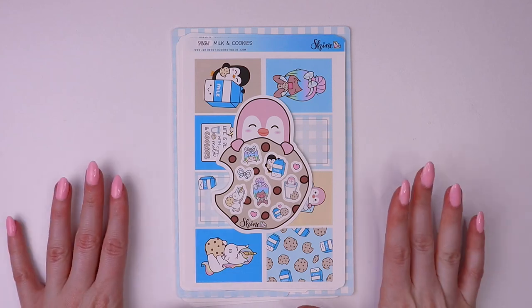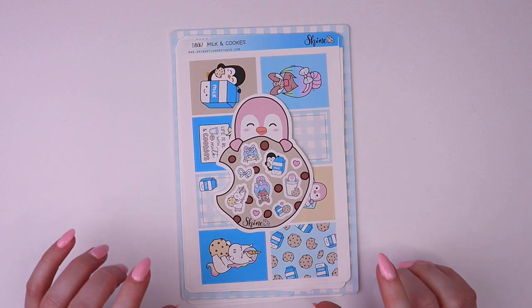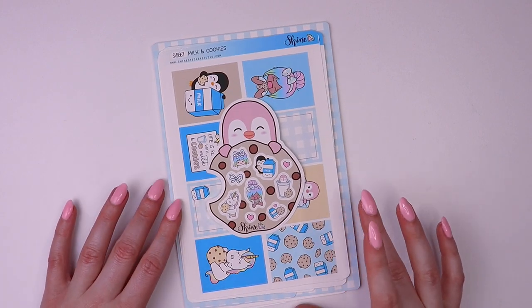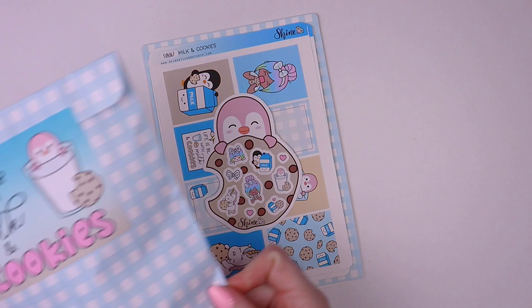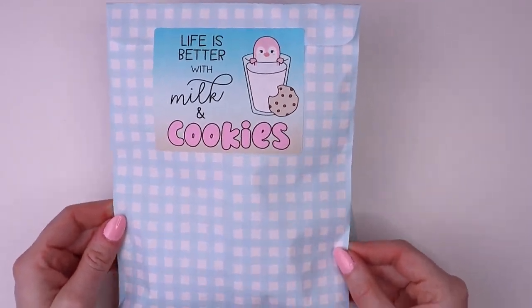Hey guys, welcome back to another video. This is Chelsea. Today I'm going to show you our new milk and cookies collection that we just released in the shop last Friday, and then afterwards I'm going to open our sticker subscription for May. I'm so excited.